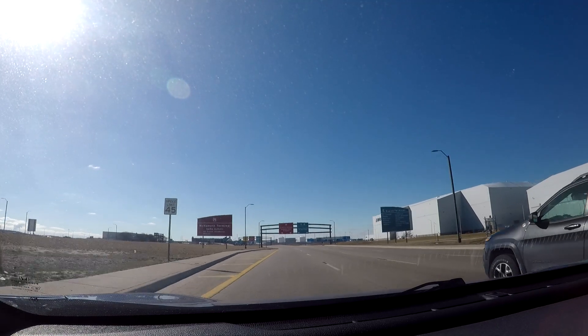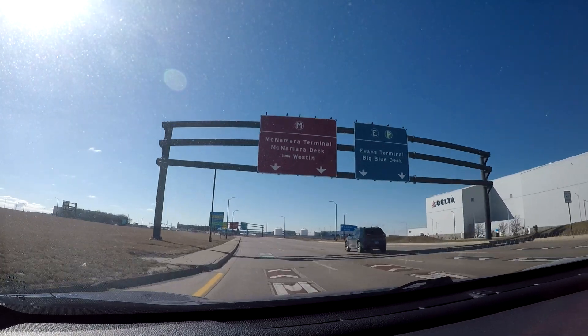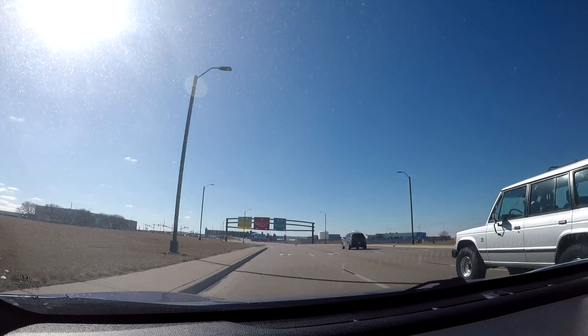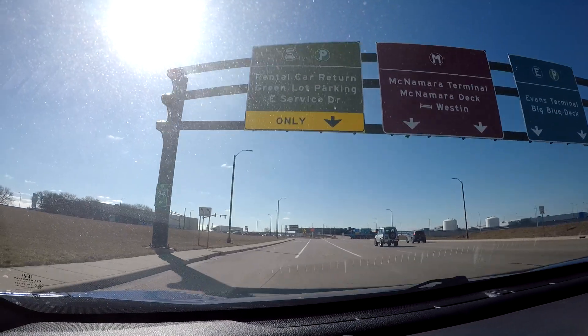We're just about back to where we started this video. I hope you found this video of the Detroit freeways very helpful. I have other videos of specific freeways in the Detroit area if you're curious. Follow these signs for the rental car return.